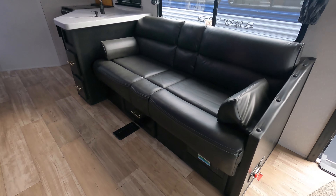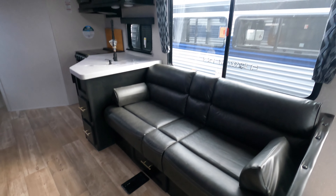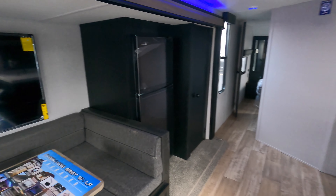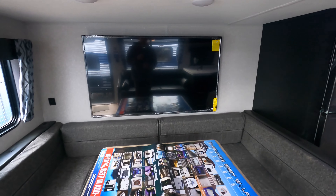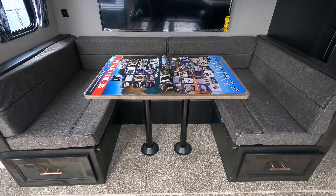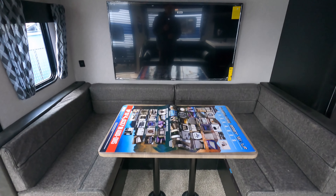There's a two-place couch with storage underneath that will fold out into a bed if you need it to. Directly across from the couch is a large flat-screen TV along with the U-shaped dinette, which has storage on each side and can pop down into a bed as well.